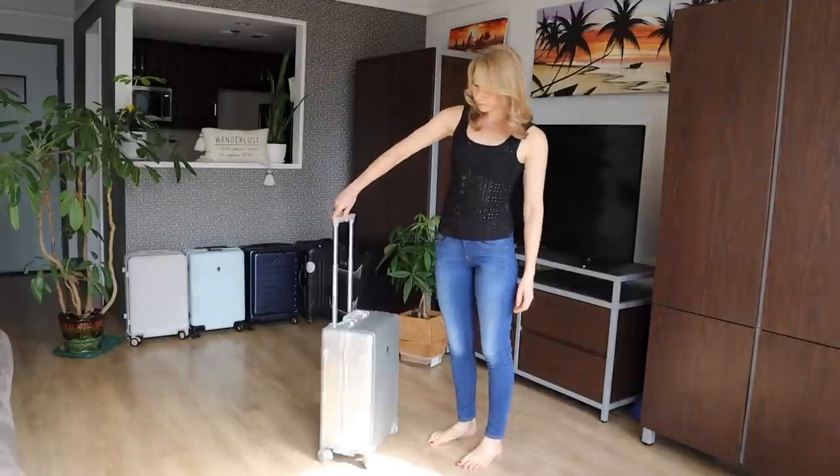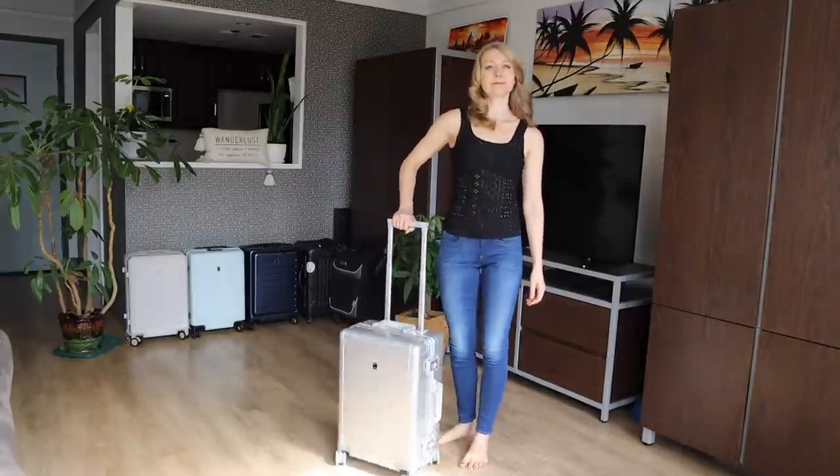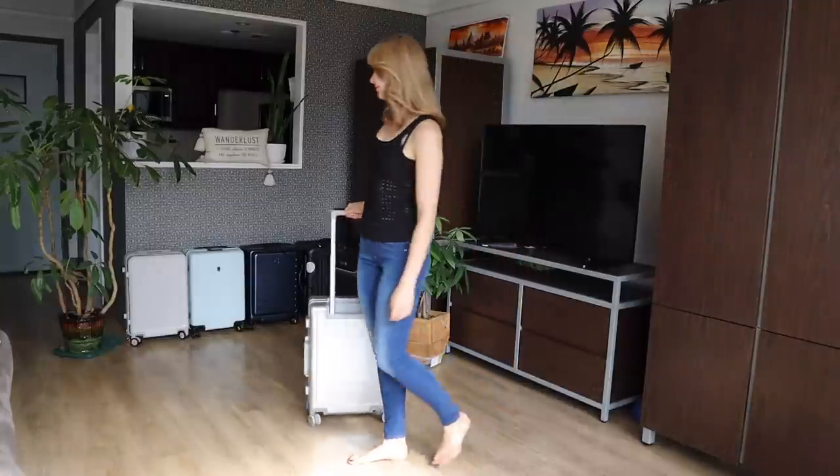The most popular maximum carry-on luggage size is roughly 22 inches by 14 inches by 9 inches. For reference, the one that I have here is the Level 8 20-inch full aluminum carry-on. I'm 5 foot 6 and this is how tall the suitcase is beside me.